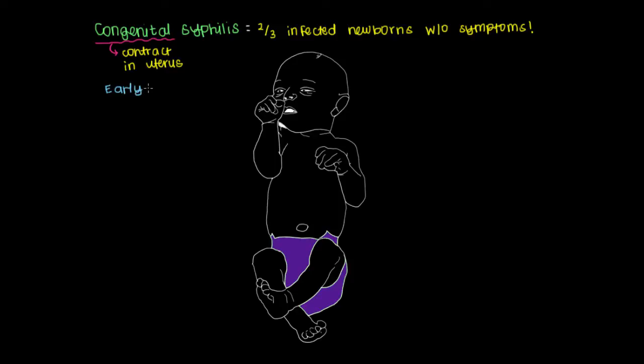There are early symptoms, which occur from birth — present right away in the one-third that do have symptoms at birth — through the first few years of life. This is in contrast to late congenital syphilis, where you won't see any of the early symptoms from birth, but they happen after the first few years.